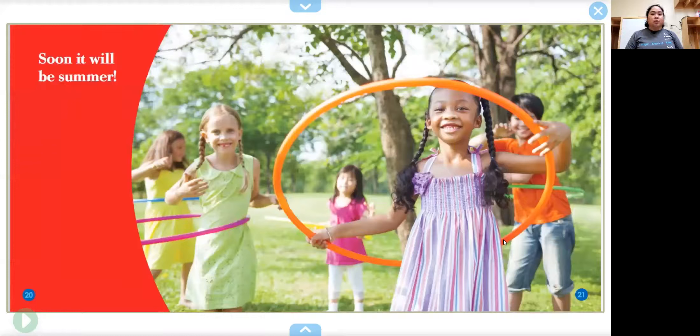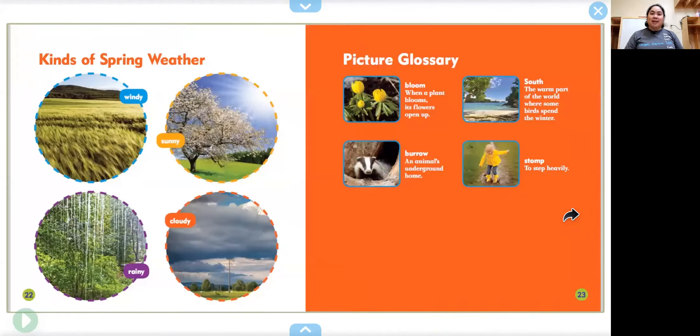Soon it will be summer. The end. These are different kinds of weather — the kinds of spring weather: windy, sunny, cloudy, rainy.